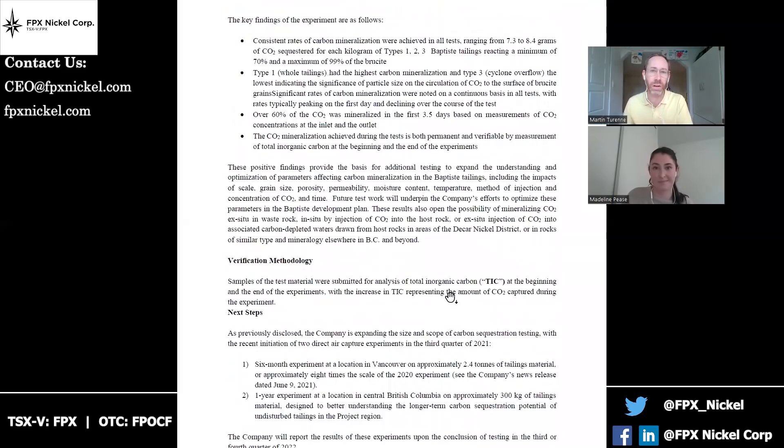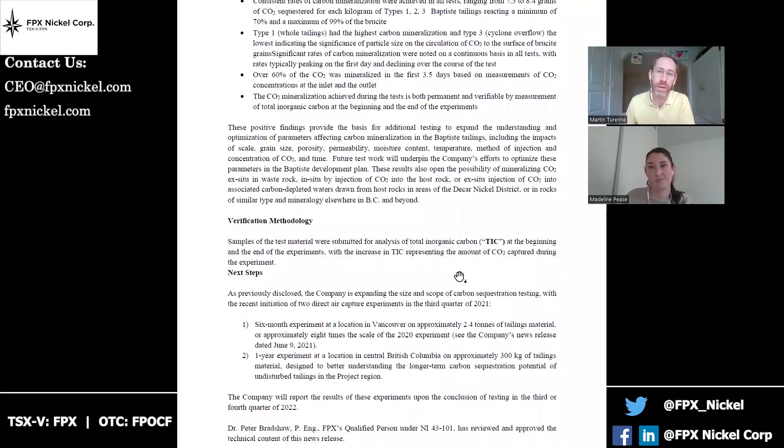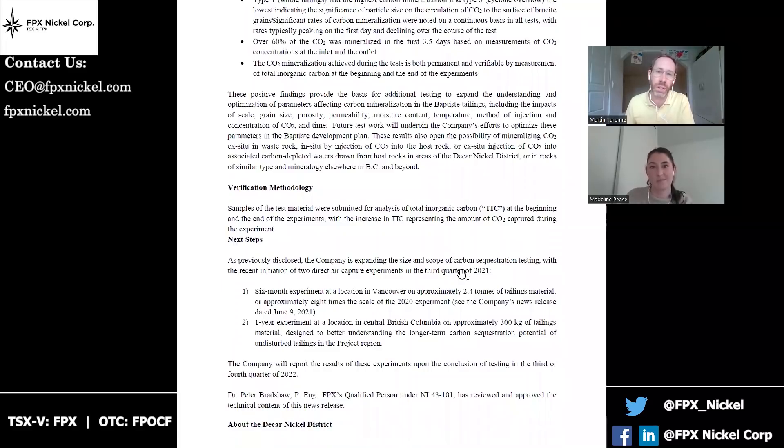This is an area we've been working on for several years and continue to work on. Some of the work we have underway right now with the folks at UBC is focused on direct air capture. Can you tell us a little bit more about what we're doing there and when we can potentially expect to see results of that work? In addition to these air injection experiments, there have been some direct air capture experiments ongoing — one for about six months and the other for about 12, which is still currently ongoing. We expect we'll have results of both of those to report later this year.